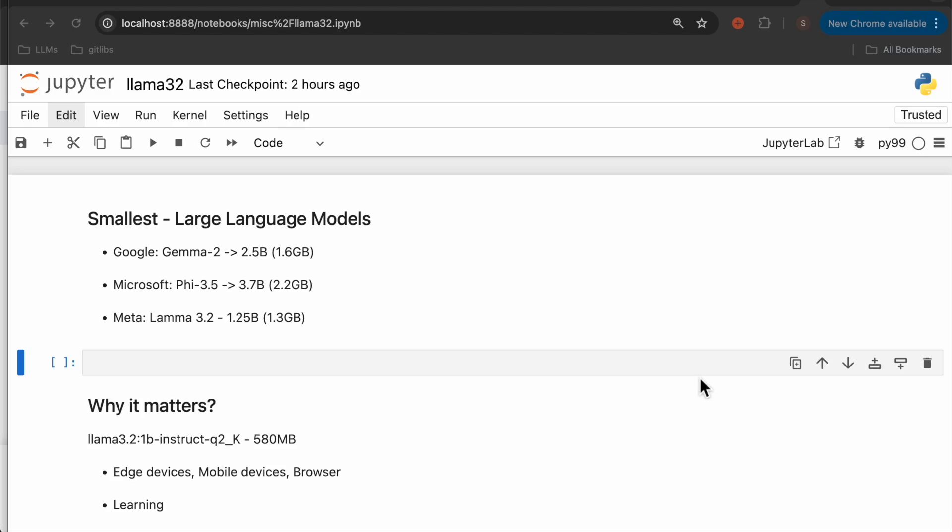Hi friends. Today, Meta has released a bunch of new foundation models. For over a year, we have new models open sourced almost every week. So why does it matter?